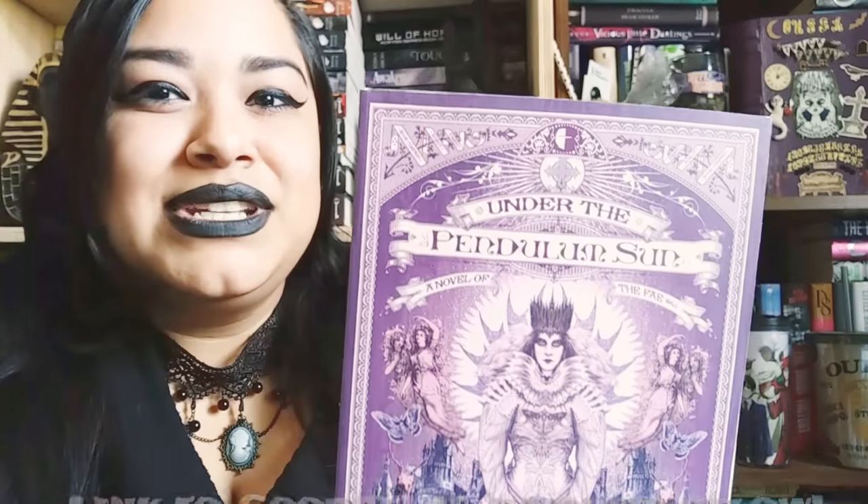Next up, we have Under the Pendulum Sun by Jeanette NG — I don't know how to pronounce that last name. This was definitely a cover buy. I don't know much about it except that it has a pretty amazing cover. Just look at that detail.